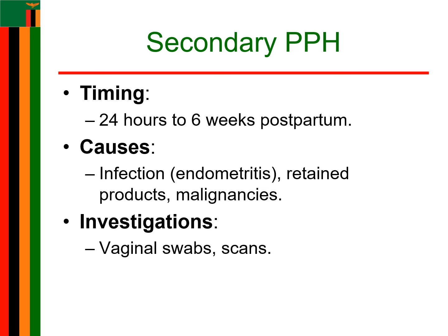Management involves identifying and treating the underlying causes, which may include medications to contract the uterus, antibiotics for infection, or surgical interventions to remove retained tissues. Perform vaginal swabs and the necessary scans. If you have any questions, leave them in the comment section. Like, share the video, and subscribe. See you in the next session. Thank you.